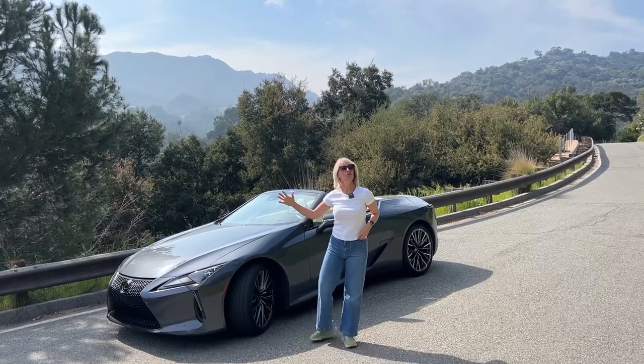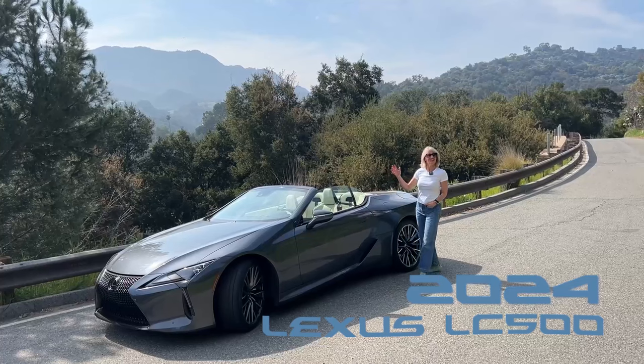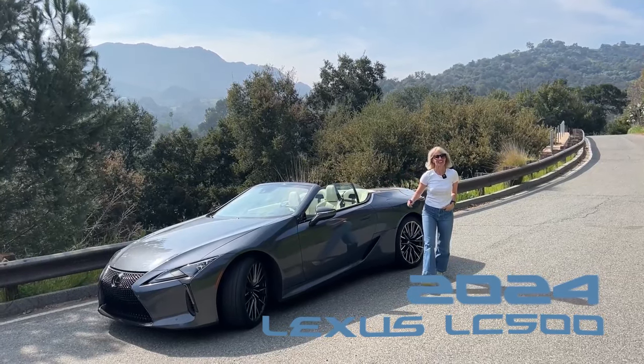Hey guys, I am here today with this. This is the 2024 Lexus LC500 Convertible. Let's get into it.